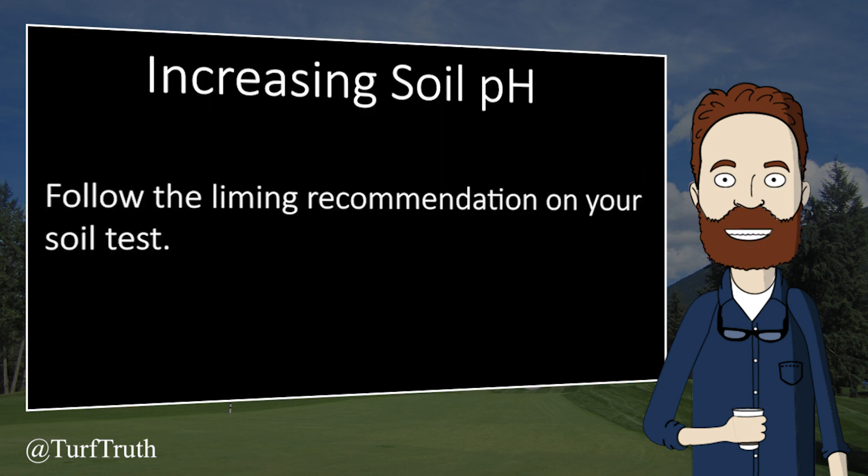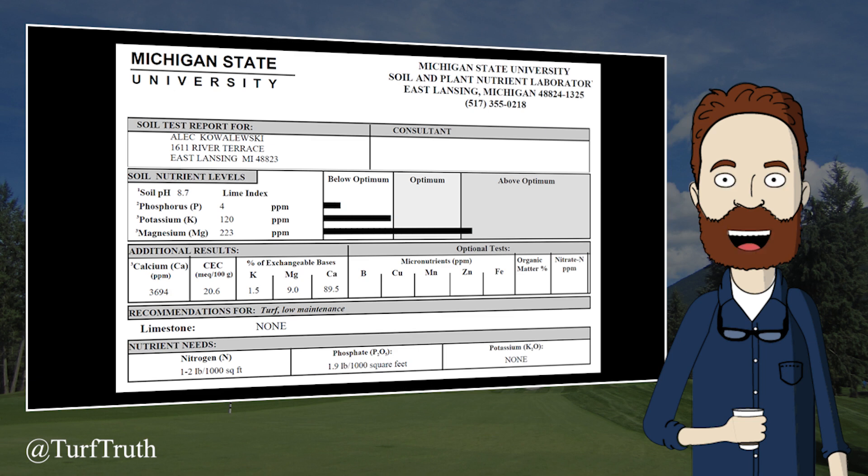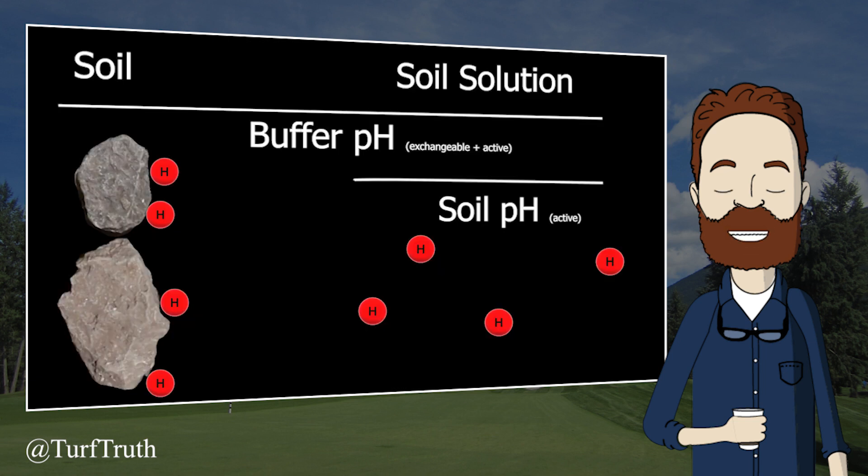Once turfgrass is established, following your soil test liming recommendation is a valid approach to increasing soil pH. The liming recommendation from your soil test will provide a reasonably accurate estimation of how much lime to apply. Most soil test labs base this recommendation off the buffer pH, not the soil pH. The buffer pH provides an estimation of both the active and exchangeable acidity, and provides a better estimation of the soil's ability to resist pH change than simply using soil pH.